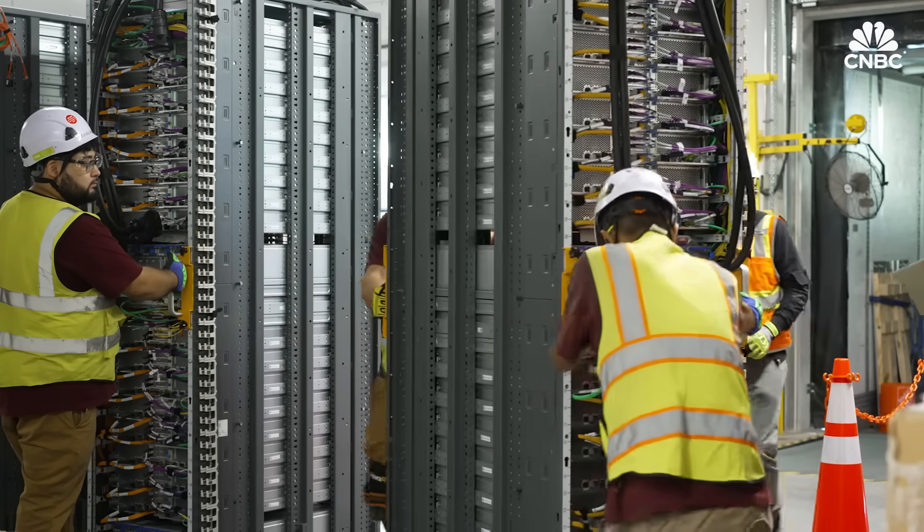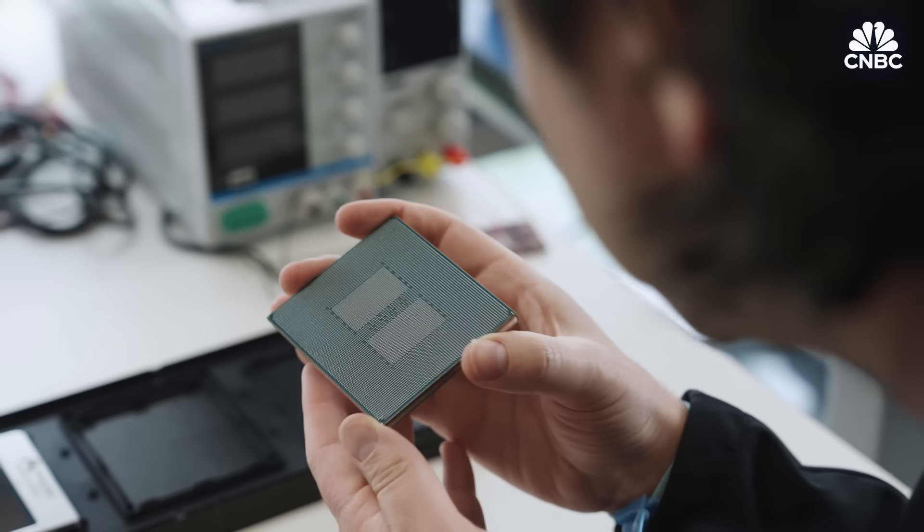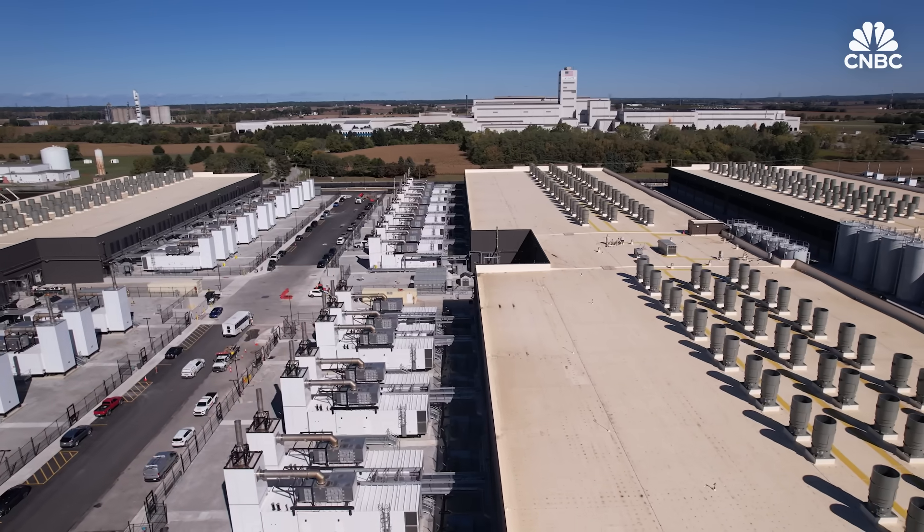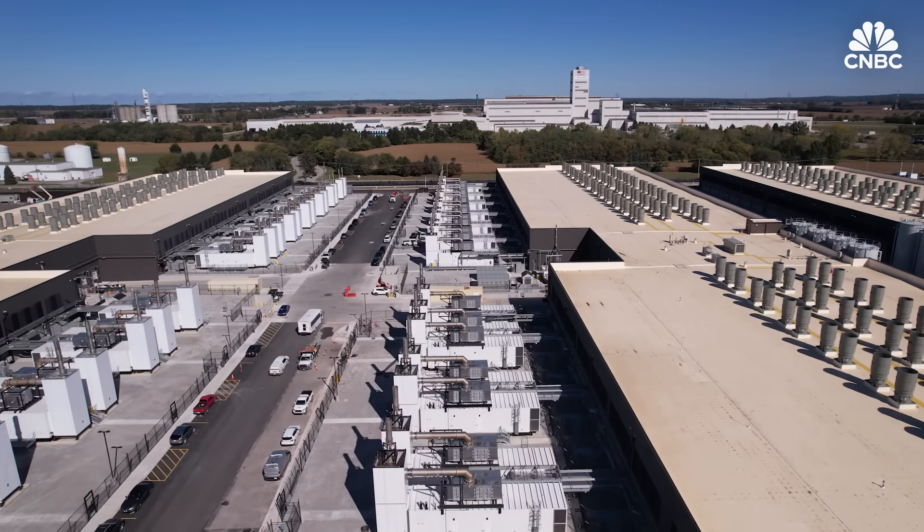Still, it's full speed ahead here, building out capacity for those million Trainium 2 chips by the end of the year and eventually Trainium 3 chips in some of these buildings and beyond. Because these buildings are there for like 30 or so years and there's a ton of innovation that happens during that process. It's a constantly evolving set of improvements that we do to our infrastructure all the time.